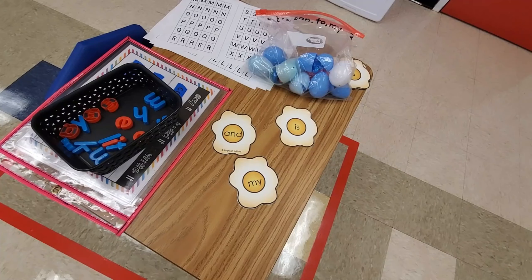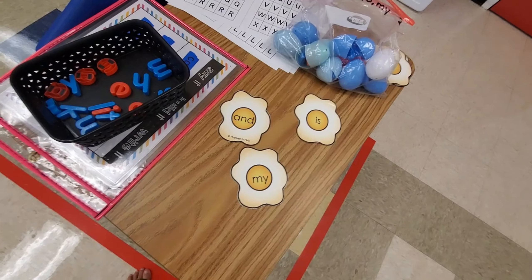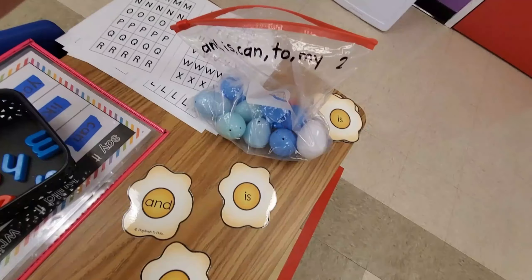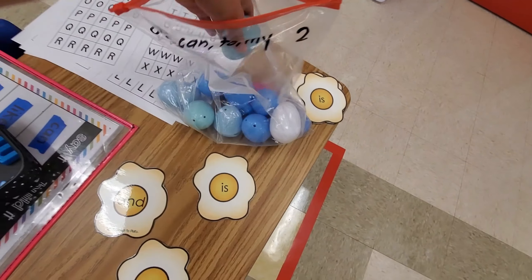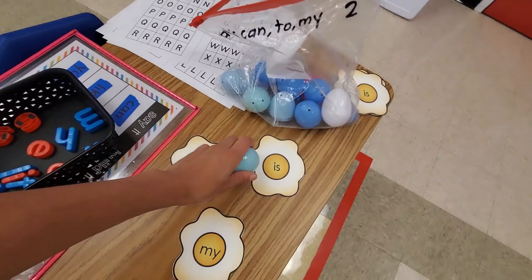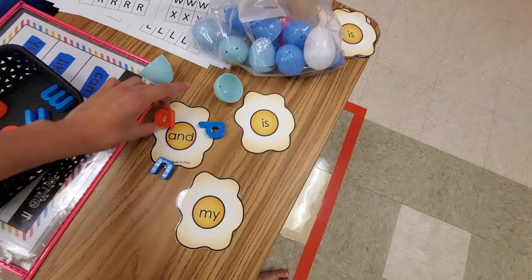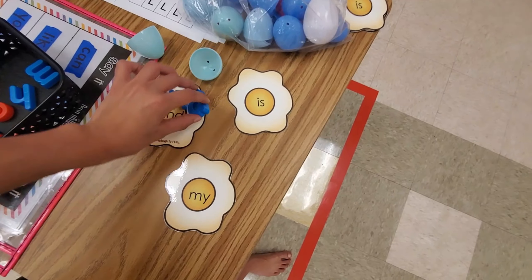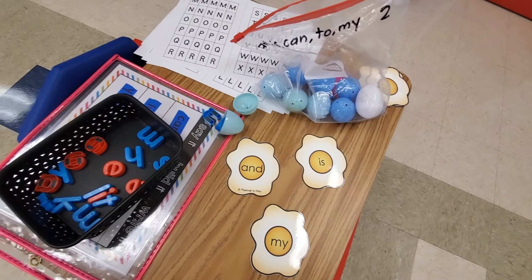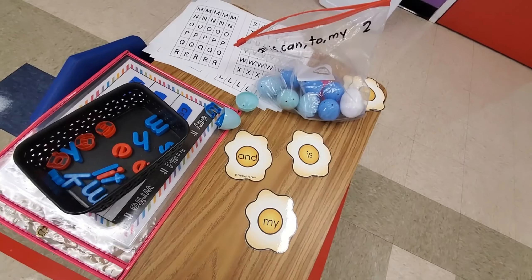Another editable game from the Play Doh to Play Doh set is these little eggs. I purchased it around Easter and wanted to reuse the eggs, so I put magnetic letters inside. Kids love cracking them open — they unscramble the letters to form the word, then match it. The cleanup can be a little tricky, so you do need to teach them how to clean up properly so letters don't get mixed up in different eggs. But it's a really fun game.